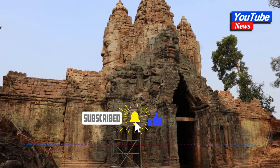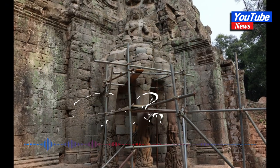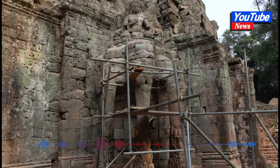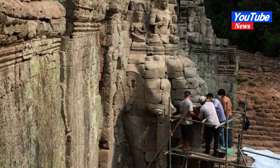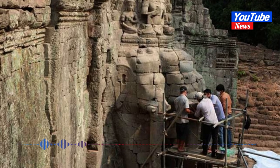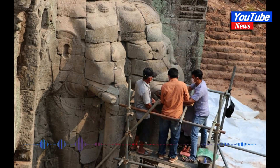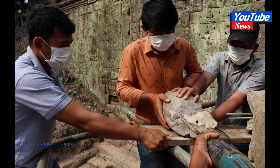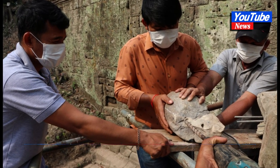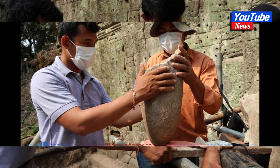One of the two pieces is fully formed and was found at its original location — the middle head of the three-headed elephant sculpture at the southeast corner of the gate. It is 44 cm long, 23 cm wide, and 20 cm thick. The second piece is not fully formed and cannot be identified at any location of the three-headed elephants.